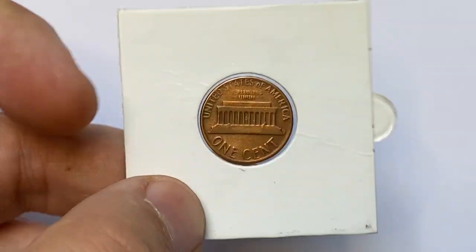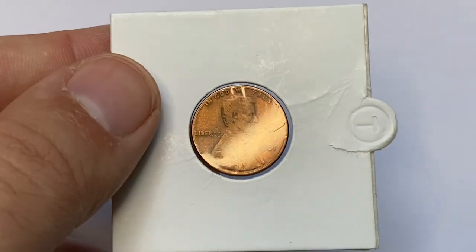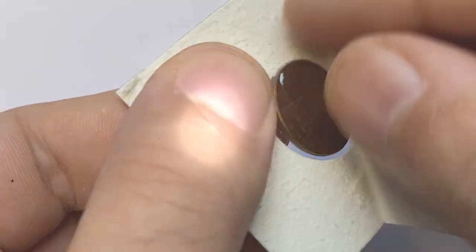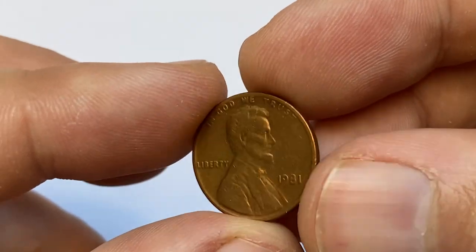What's up guys. For this episode I'm going to show you this 1981 Lincoln cent struck in Philadelphia — a circulated error penny displaying deep red gold toning.